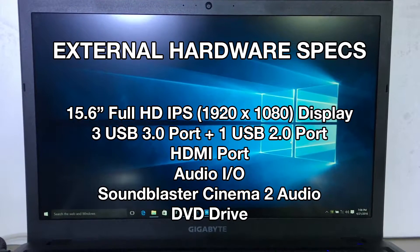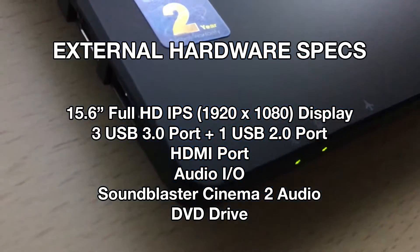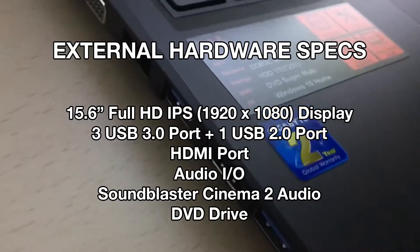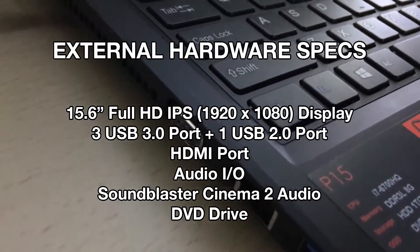It comes equipped with 3 USB 3.0 ports, 1 USB 2.0 port, HDMI, Audio I/O, Sound Blaster Cinema 2, and a DVD drive. The laptop only weighs around 2.5kg.